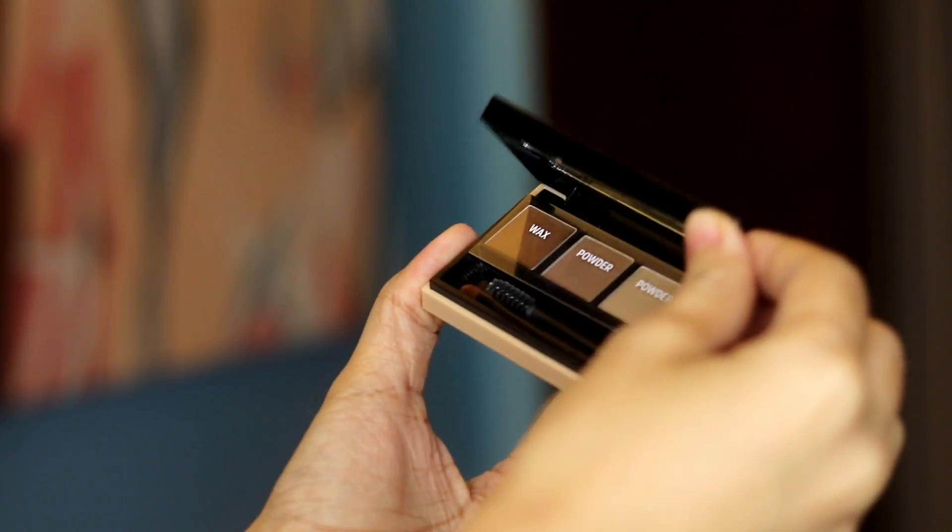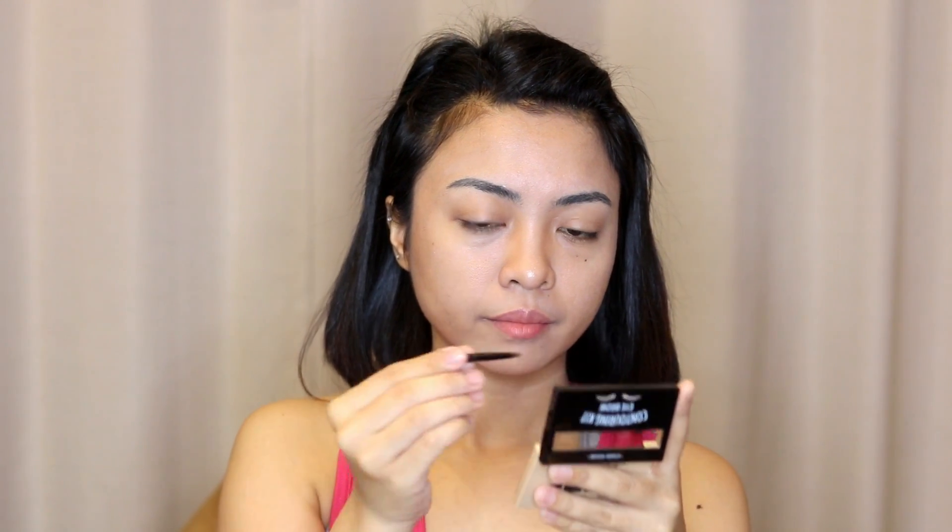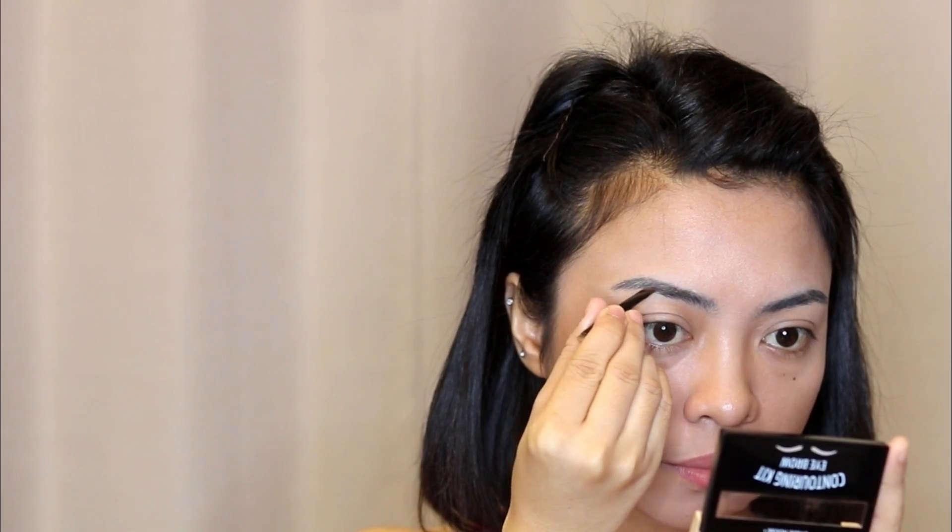For eyebrows, we have the Etude House Eyebrow Contouring Kit. It has two powders, wax, a highlight, and two mini tools. I love to groom my eyebrows first using the mini spoolie. Then I use the angled brush and apply the darkest powder on the sparse areas of my brows, starting from the middle down to the tail. If you have bald areas, that's when you use the wax, and then apply the darkest powder on top of it.